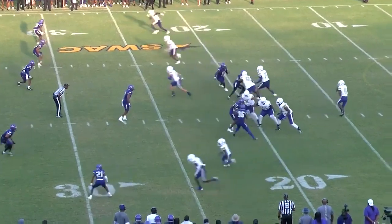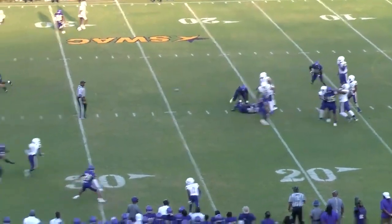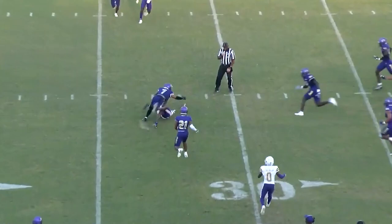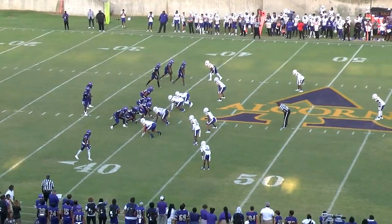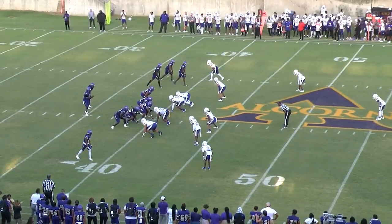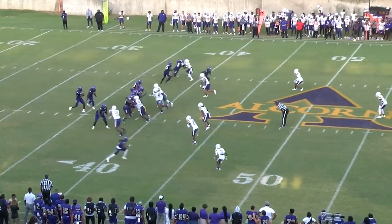Empty set for Conley. Third and 10, straight back to pass. Looking left, looks, throws — ball's caught and dropped. No interceptions, but no touchdowns. All the touchdowns for the Braves have been in the running game.